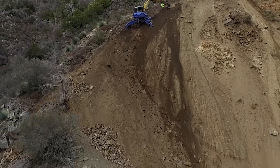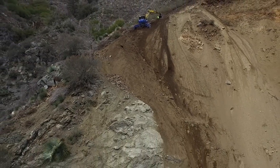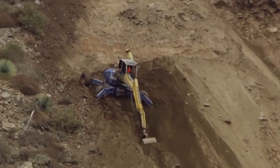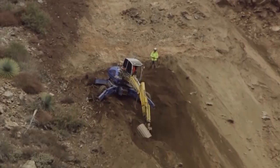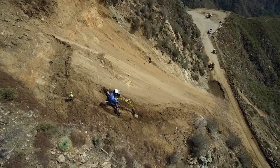The spider is a specialized piece of equipment that can climb up a very steep slope. It started its excavation from the top to unload the material on the top of the slide, and then worked its way down until we could get conventional equipment on the slide and move the rest of the material out.